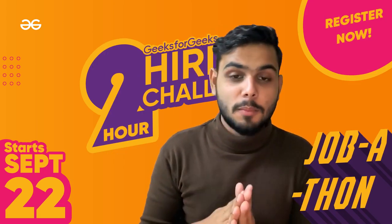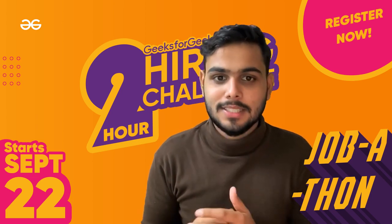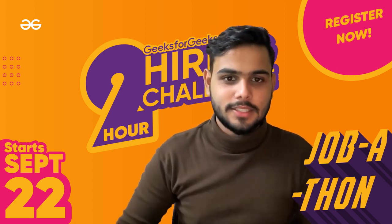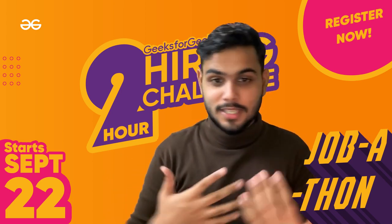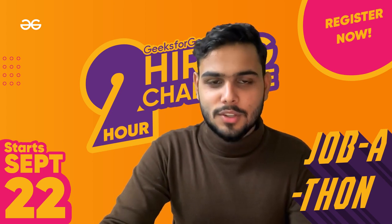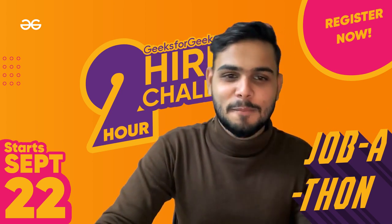That's it about the Jobathon — make sure to be a part of it from 22nd September 8 PM to 10 PM. There are more Jobathons coming each month as this is a monthly contest, and more and more companies are joining so we can help you get hired. I hope this announcement means a lot to you because it means a lot to us. Thank you so much, best of luck for the job, take care, bye.